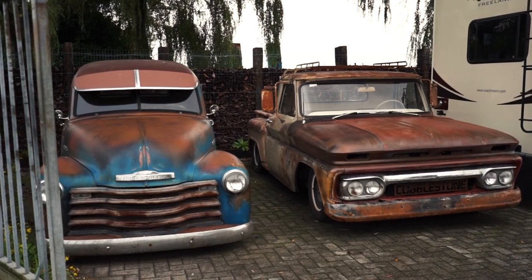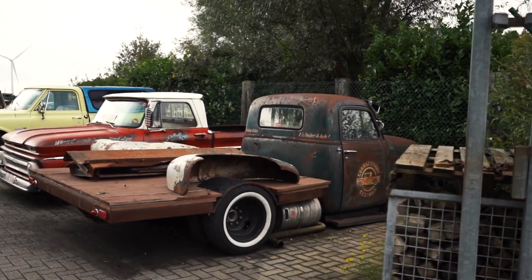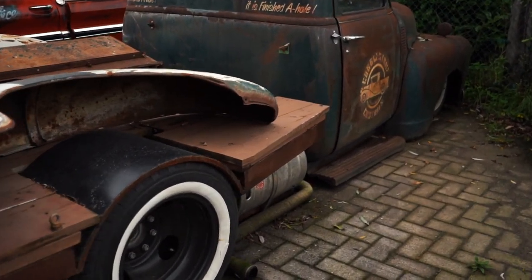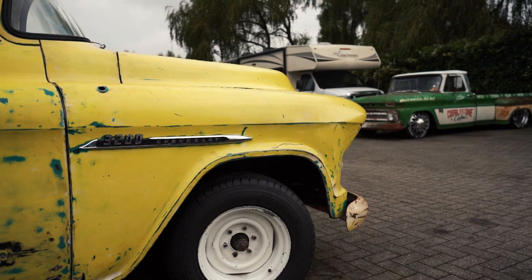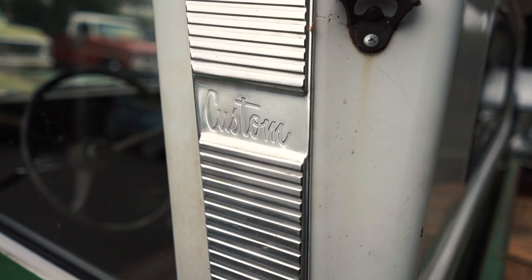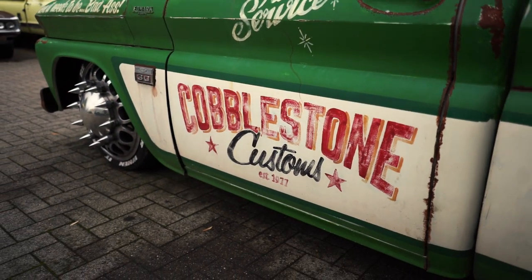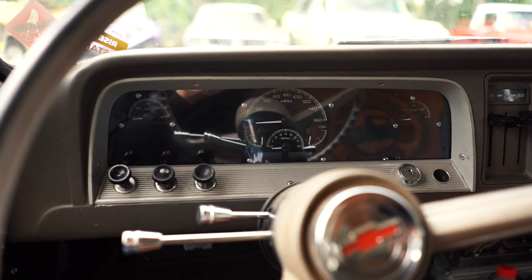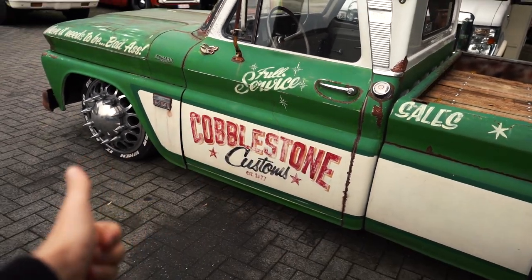They have quite a lineup over here. That's cool. That's it for Cobblestone Customs, thank you.